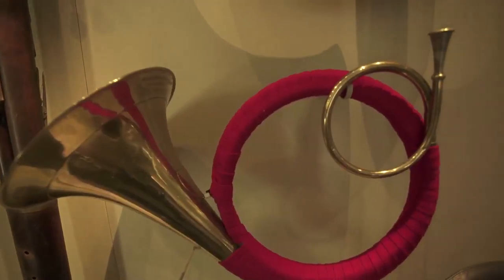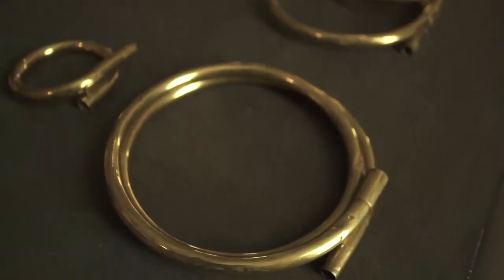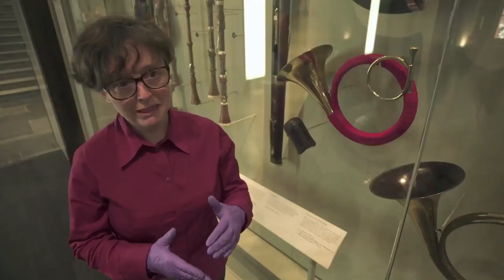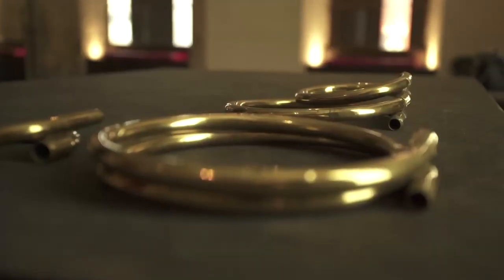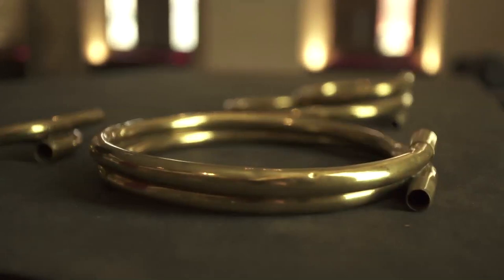The instruments come with a set of crooks. Crooks are little bits of extra tubing — the little circular bits on these instruments — that enable you to change the pitch of the instrument. Adding a bit more tubing makes the tube longer and so lowers the pitch. Horns would come with a set of crooks of lots of different lengths and you would have a big box of them, so it's quite heavy to travel around with.